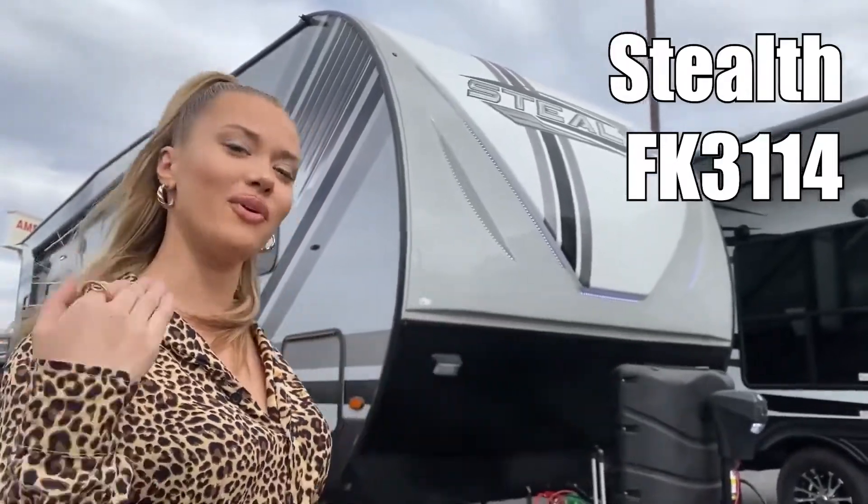Hey guys, I'm here with the Stealth TFK 311 4G. We're going to go in and check it out.